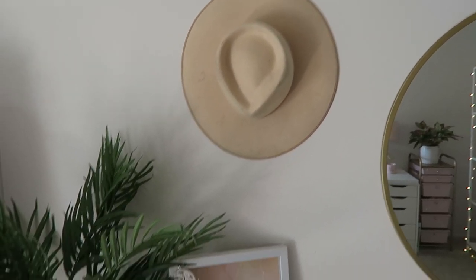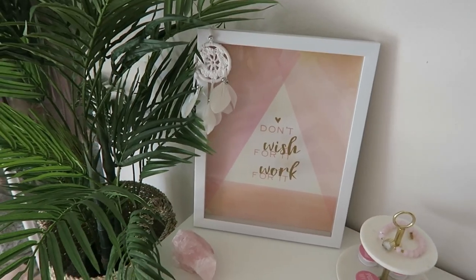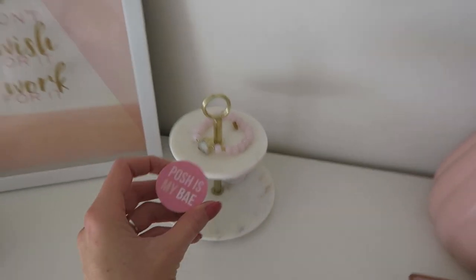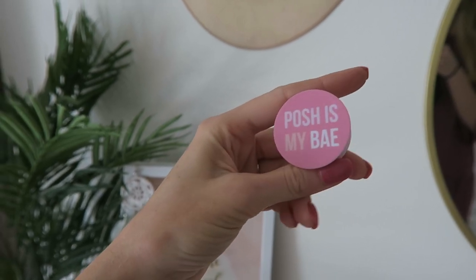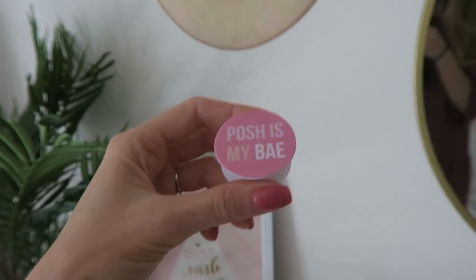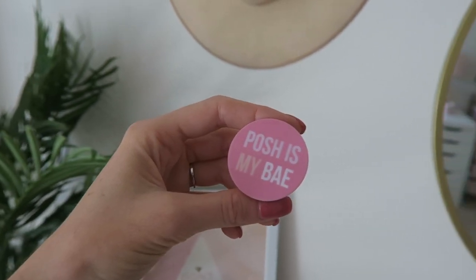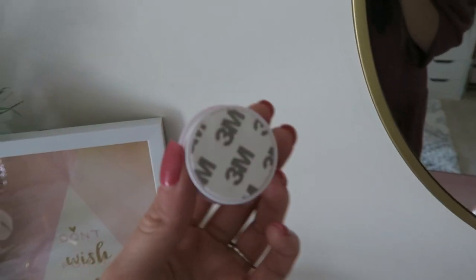Some things came from HomeGoods and local boutiques. I also made these to sell on Poshmark — they're on my wholesale portal account Twilight Gypsy Co and my regular seller account jenangel89. I'll link those too if you guys are on Poshmark. They're pop sockets, by the way — Posh is my bae. It's a very trendy thing.